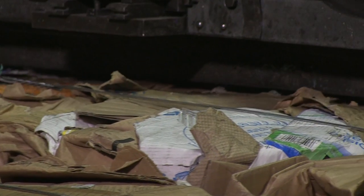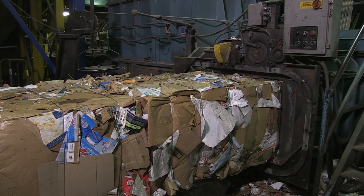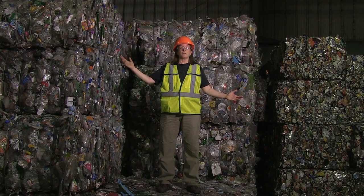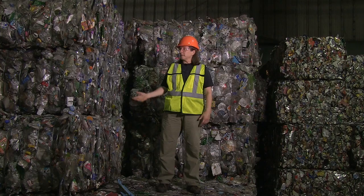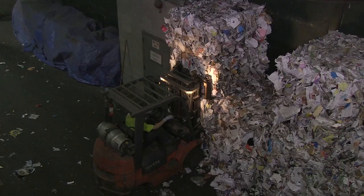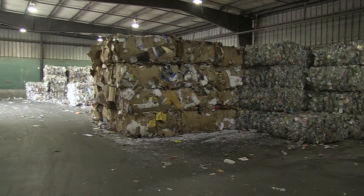After all the paper, plastics, and metal are sorted out, they're each baled into giant cubes that weigh up to 1,700 pounds apiece. These bales will be loaded onto tractor trailer trucks and sold to companies that will recycle them into new products. These bales are worth a lot of money — some are worth $30, some are worth more than $700. Each year, the MRF sells an average of $4 million worth of recyclables.